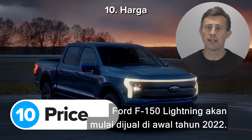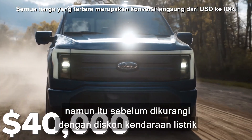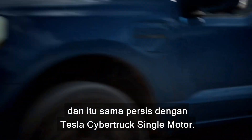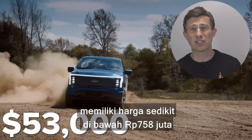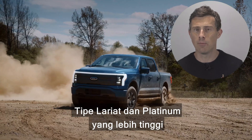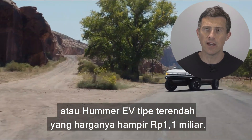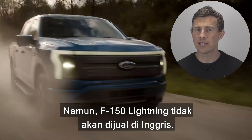The new Ford F-150 Lightning will go on sale in early 2022, but you can reserve one today. A commercial-spec Lightning will set you back around $40,000 before any electric vehicle discounts — about $10,000 more than an entry-level petrol F-150 and exactly the same as a single-motor Tesla Cybertruck. A mid-spec XLT with more tech costs just under $53,000, a few thousand more than a dual-motor Cybertruck. Higher-spec Lariat and Platinum models will cost more, but should still be cheaper than a Rivian R1T at $67,500 or an entry-level Hummer EV at almost $80,000. The only downside: the Ford F-150 Lightning will not go on sale in the UK.